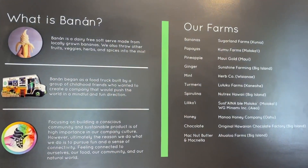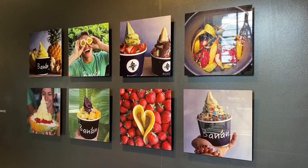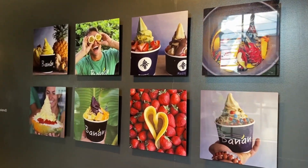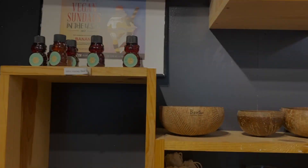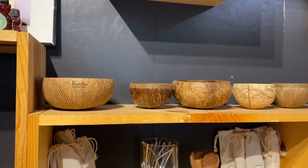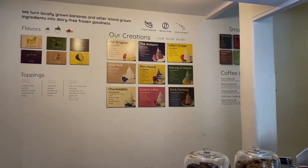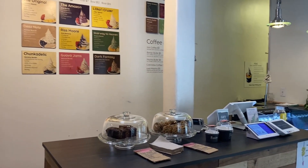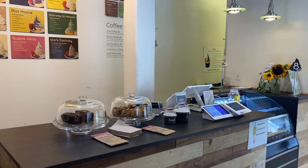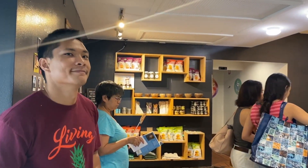What is Banan, you might ask? Banan is a dairy-free, soft serve made from locally grown bananas. In terms of what to order, they have their own creations ready for you to choose from. Or, if you want to make your own custom creation, you can choose the flavor of your banan and the toppings to go from there.